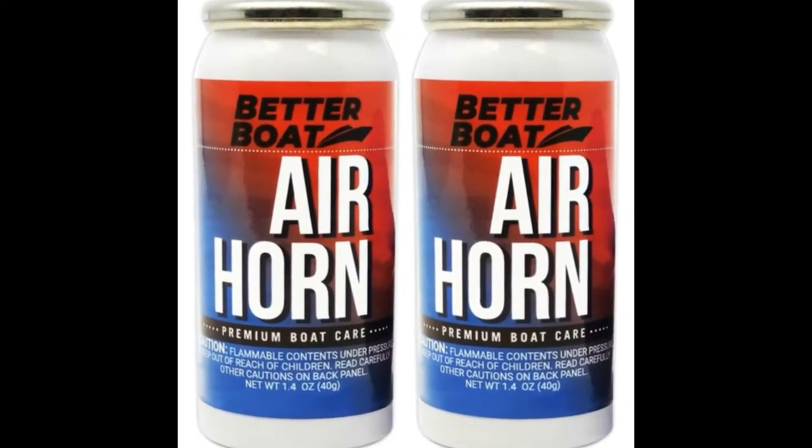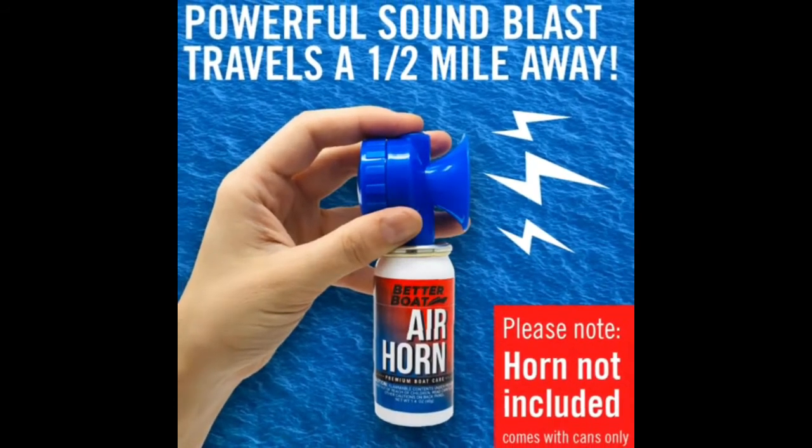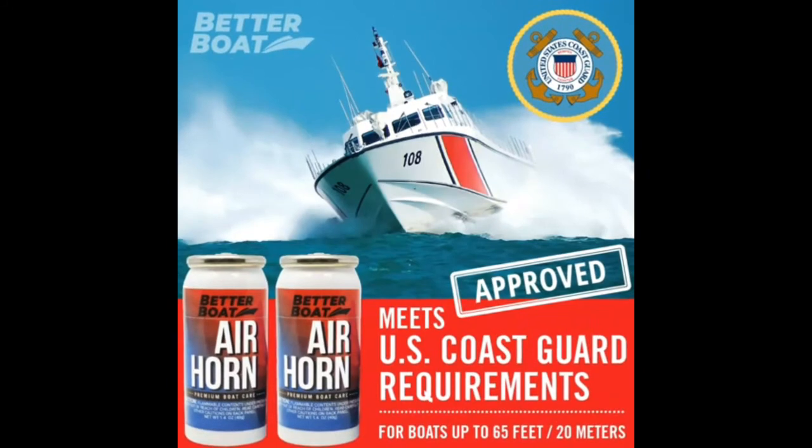This air horn mini is small enough to be easily stored on a boat, jet ski, dinghy, kayak, or canoe. Ensure you are prepared and have this marine air horn on board in the event you need a loud, powerful alert sound. Thanks for watching our video.